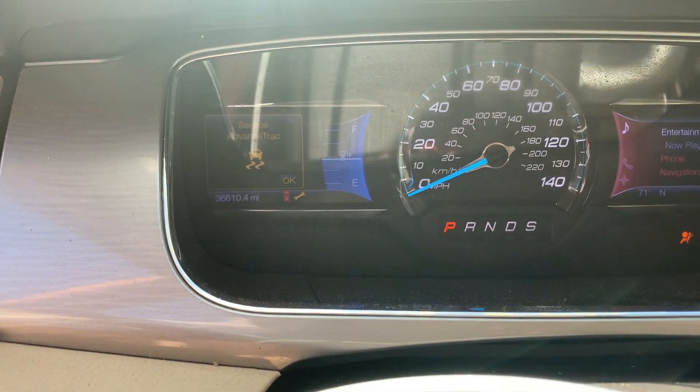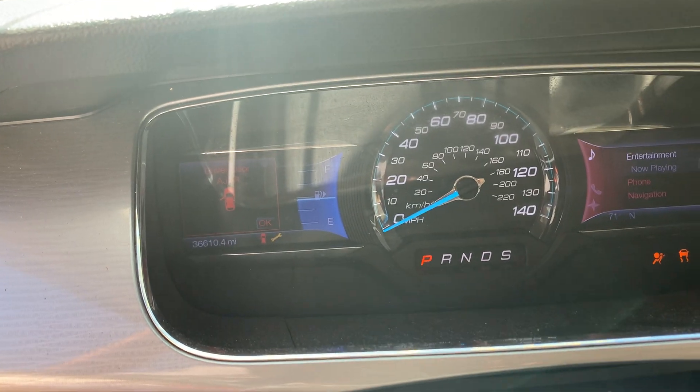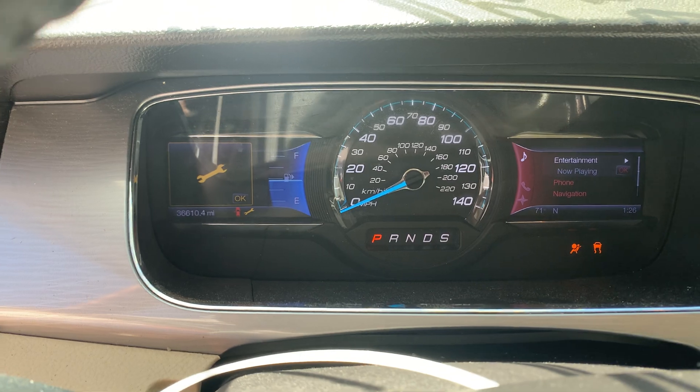We've got 36,610 miles on it. Revs up nice. Sounds good.